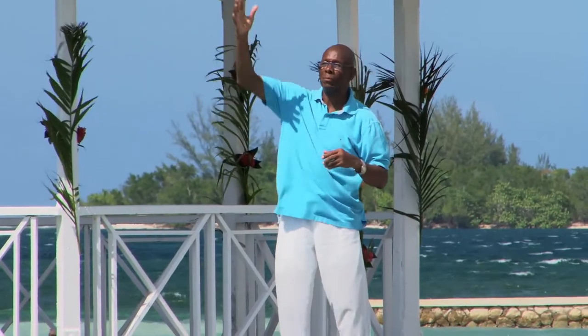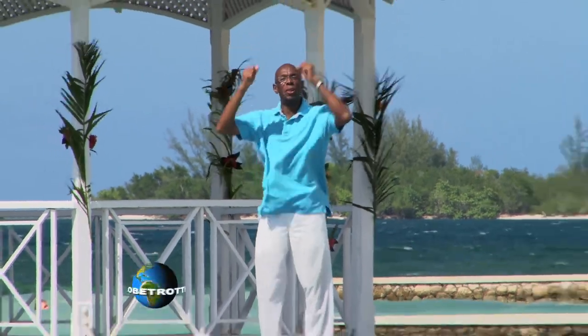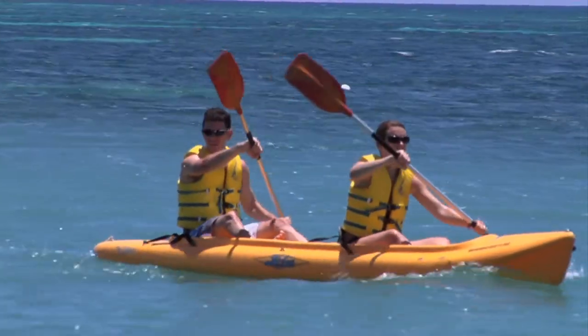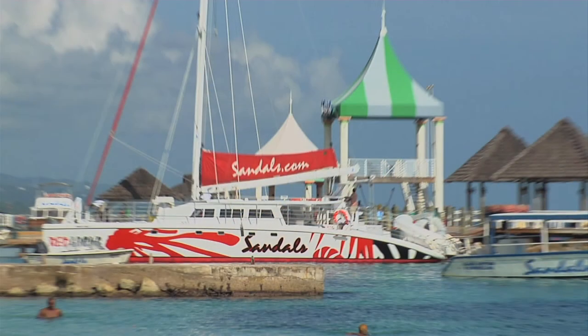We've got the sun, we've got the sea, we've got Sandals Resort — what else can you ask for? This is the real thing! Jamaica! Sandals offers a variety of water sports to participate in, such as kayaking, sailing, and snorkeling.